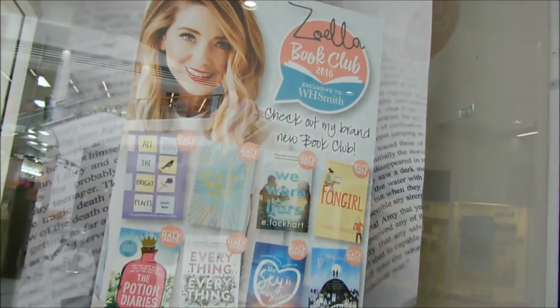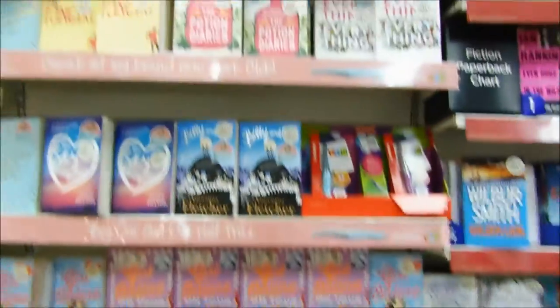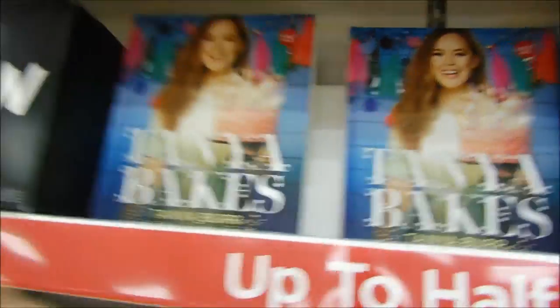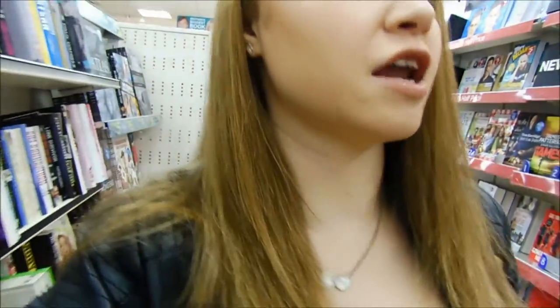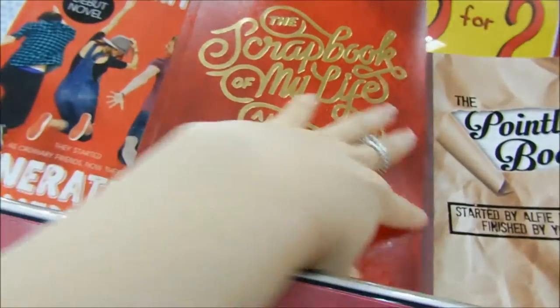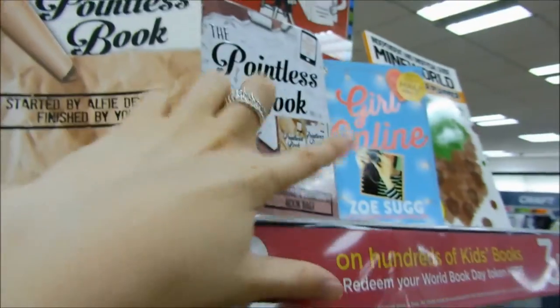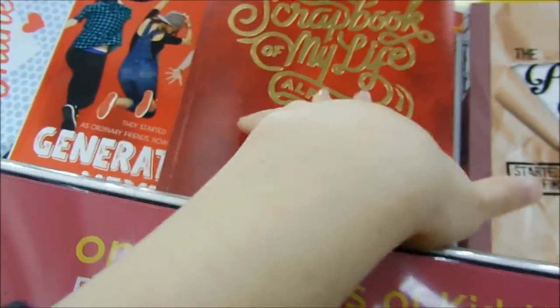I'm just outside at the Zoella book club, I'm going to go have a look and see the books. I really, really want the new Tiny Bird Bakes book — if you guys have got it let me know what your favourite thing to cook is because I love baking. They've got the cutest little pencil case, and I really want the scrapbook of my life as well. I've got Girl Online and Girl Online 2 but I really want this one.